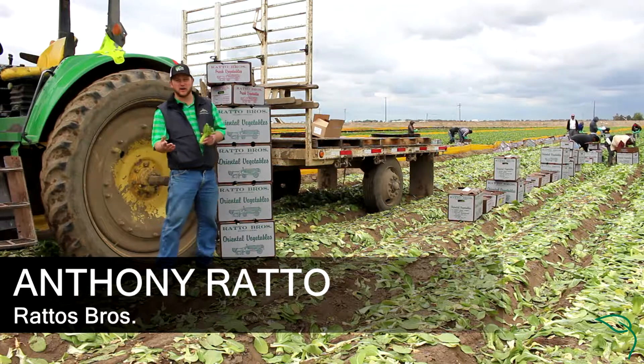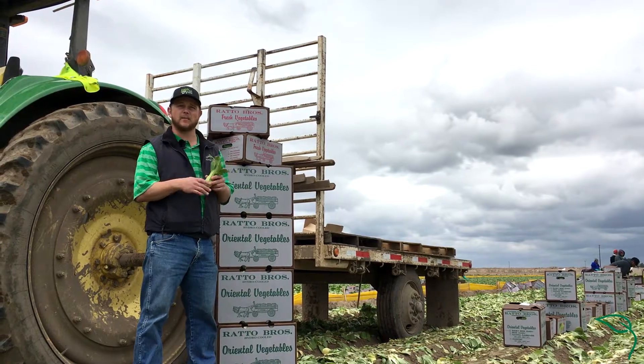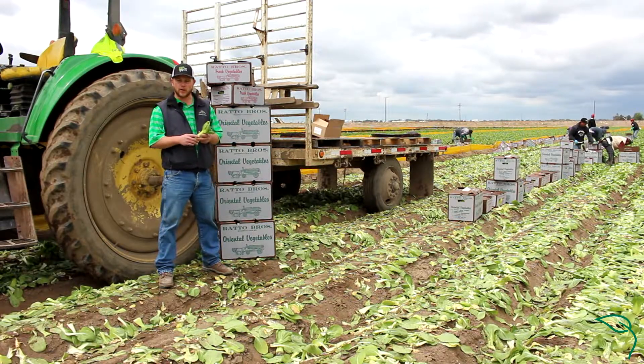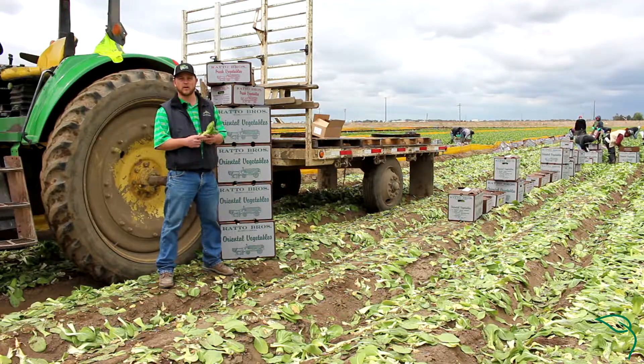We're growing about 40 different commodities and we're doing organic and conventional. From your baby bok choy to leaf lettuce, cabbage, cilantro, greens. We have quite a diverse lineup of items that we're growing. One of the main reasons we do that is to keep different rotations in the ground to help our soil quality.